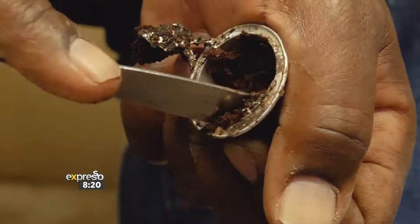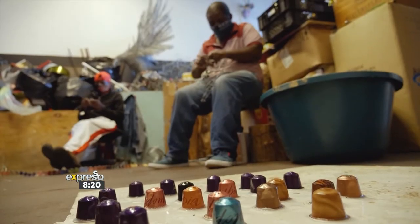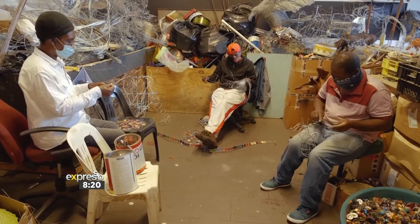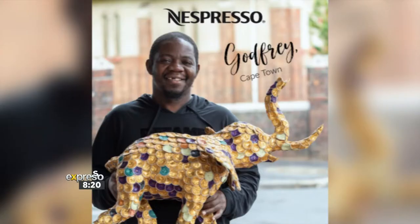Absolutely beautiful work. I love the fact that you're taking this aluminium and giving it essentially a second life — and when I say life I stress that word, because you're bringing it to life with beautiful animal creations. Are animals your favourite thing to sculpt? Why choose these particular works of art? I make anything. What I normally do, I look at a thing, then I think okay, let me just work on this piece here.